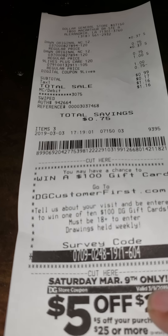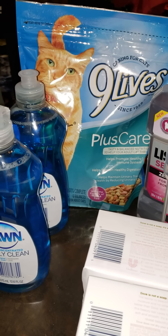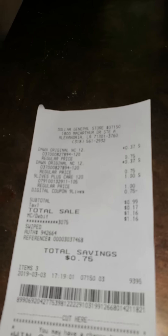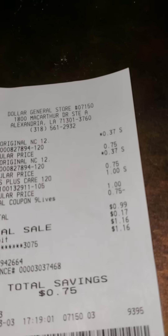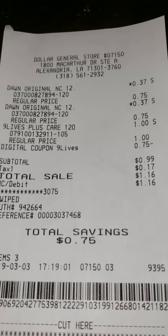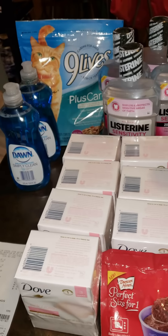The last transaction: I finally used my Nine Lives coupon. It was on my husband's account — the Nine Lives Plus Care dollar bag. I had a 75-cent-off digital coupon, so it came to 99 cents before tax. I also got two small Dawn Simply Clean non-concentrated dishwashing liquid, 12.6 oz, for 37 cents each. Total with tax was $1.16.